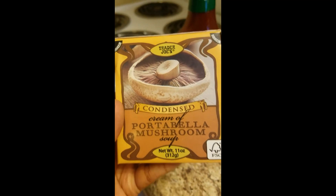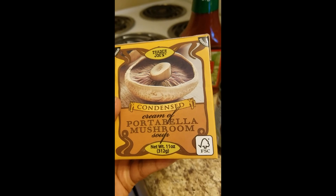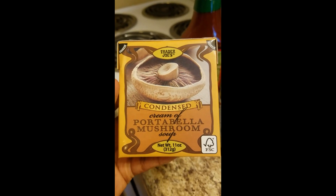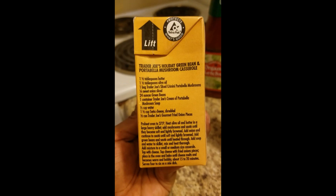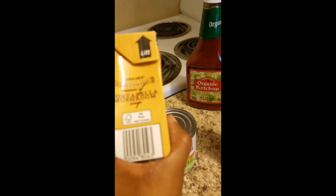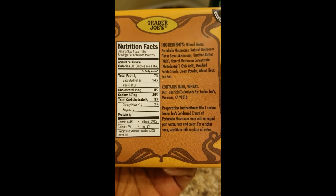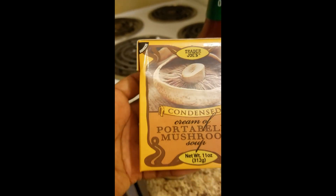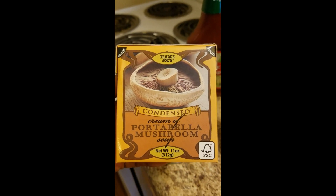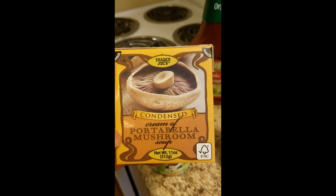Then I also got another one of this condensed cream of portobello mushroom soup. I use that with my green bean casserole or if I'm making some kind of chicken casserole I add this in there. Here are the ingredients and nutrition facts - it tastes good, I always get it there. Sometimes they're out because I think it might be a seasonal item, maybe around holiday time, so when I see it I get it and stock my pantry.